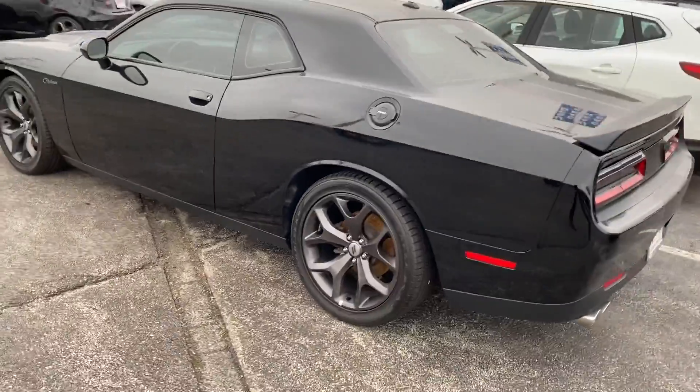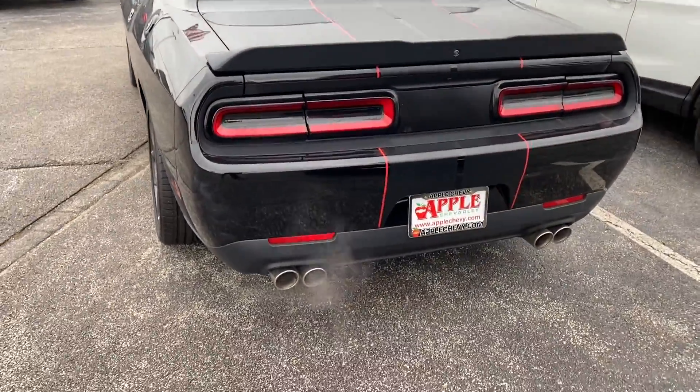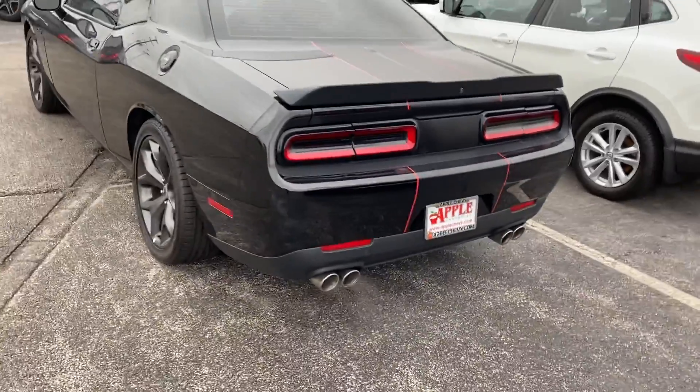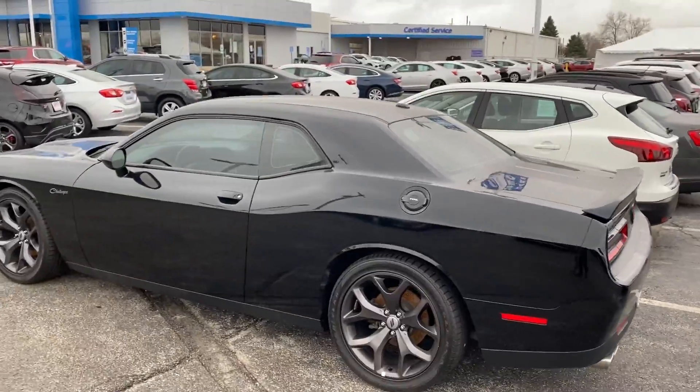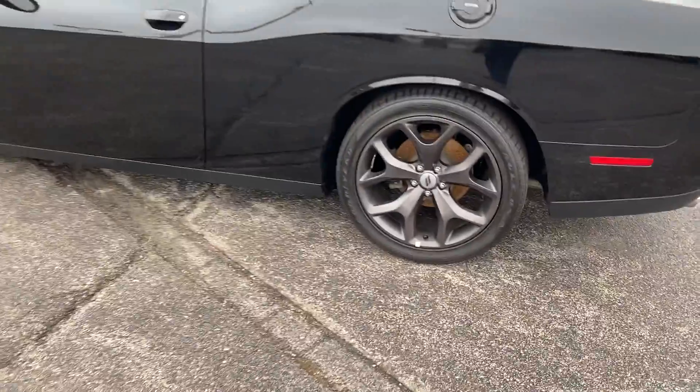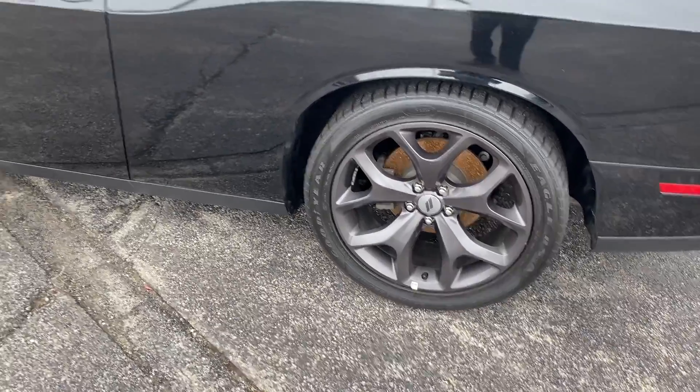This vehicle only has 45,450 miles on it and has never been reported in any accidents. It is a rear-wheel drive vehicle that comes with tinted windows and custom gloss black painted aluminum wheels.